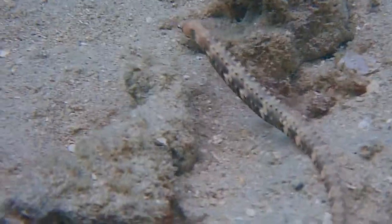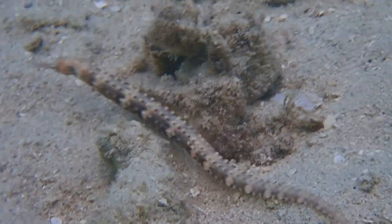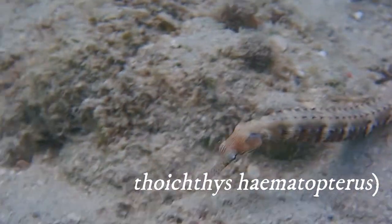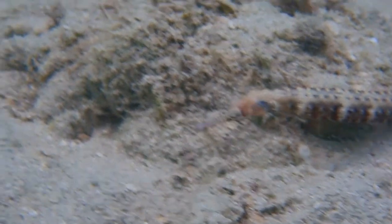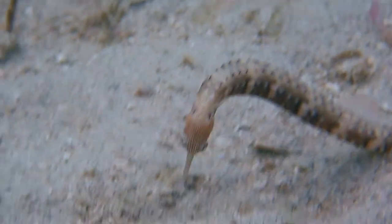This fish only visited the sandy area around the plate place once. He is a messmate or dragonface pipefish. They live in varying environments such as sand, silt, reefs, mangroves and seagrass.